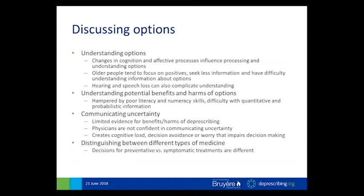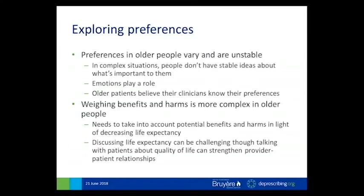The next component is exploring patient preferences for different options and helping patients address their preferences, goals, and priorities. The challenge is that preferences in older people can vary and are not necessarily stable — people construct their preferences as they acquire more information. Their emotions can play a role, and the idea that their clinicians already know their preferences can decrease their perceived need to be involved in a decision.